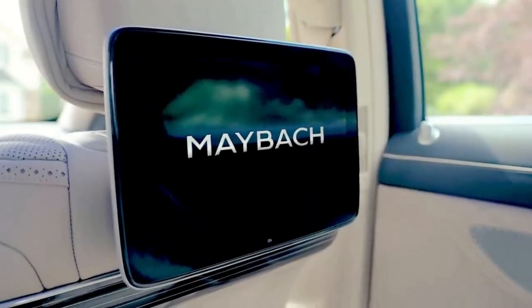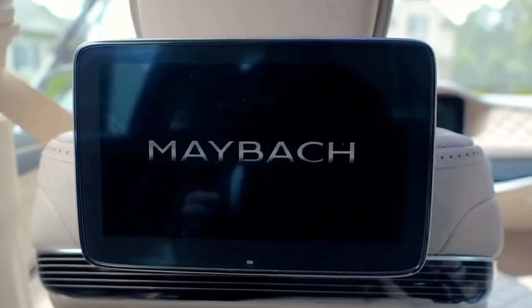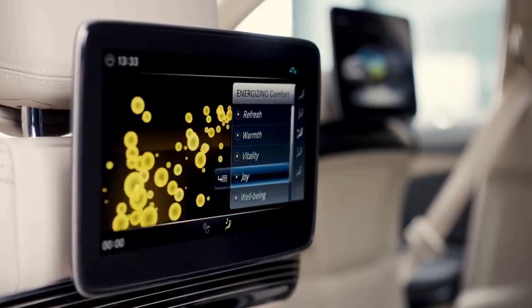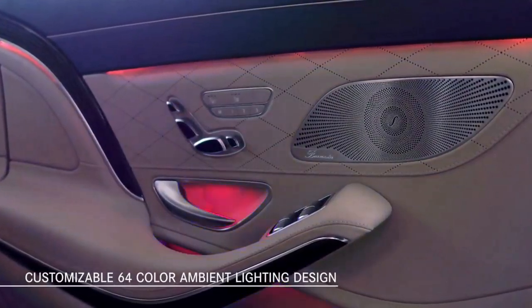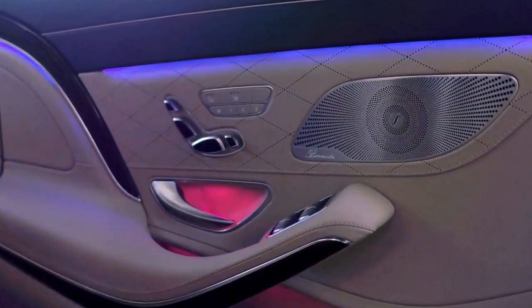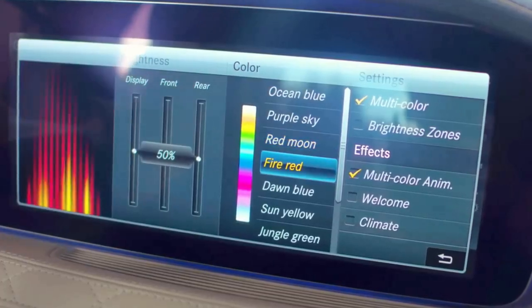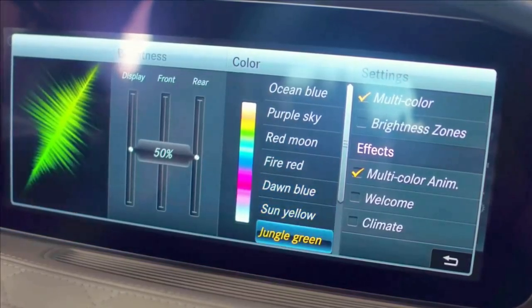The rear-seat entertainment system includes two flat screens and wireless remotes for individual viewing to satisfy a wide range of preferences. The interior ambient lighting design in 64 colors is extended in the rear cabin, with over 300 LEDs and three color zone combinations that can be customized to suit your personal taste.